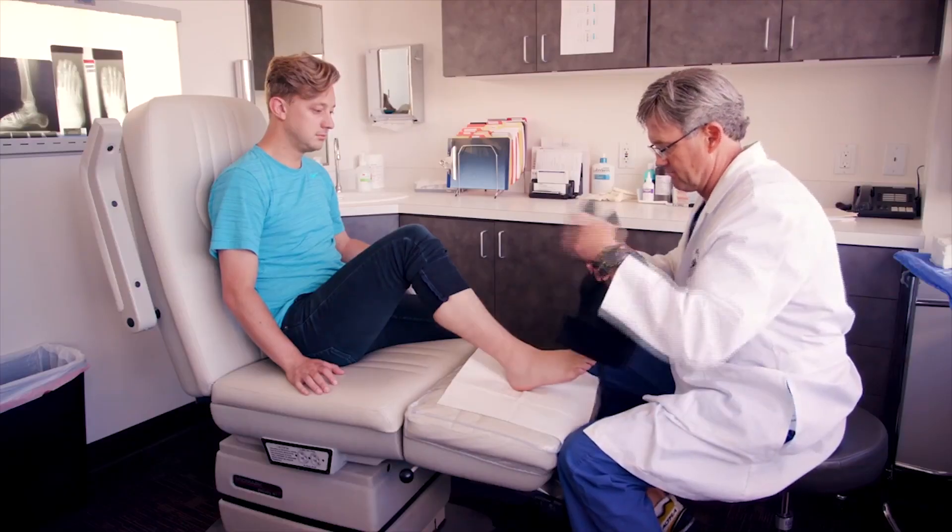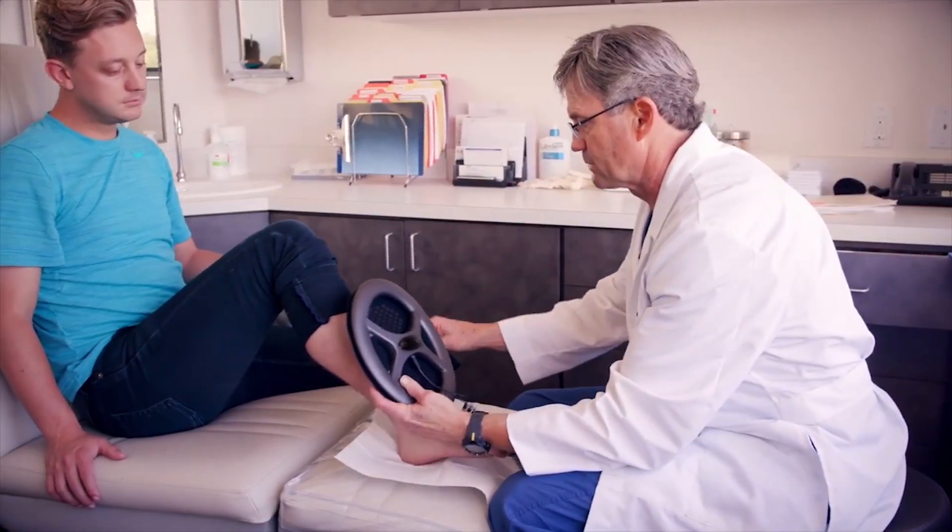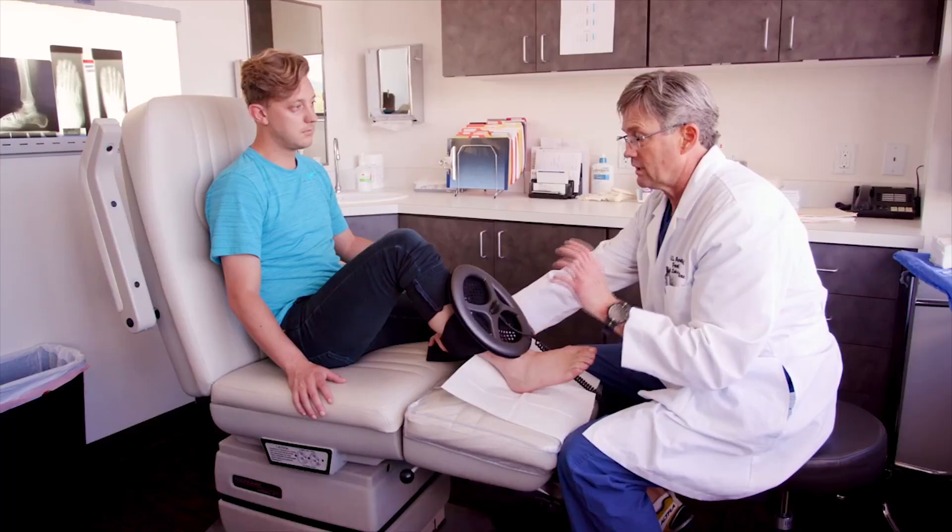I'm Greg Anderson. I'm a podiatrist and about six or seven years ago I was doing a lot of reconstructive surgery on diabetics. With these surgeries I would have to use what's called electromagnetic stem, that would have a large coil that would shoot an electromagnetic force through the area that we were trying to get the bone to fuse.